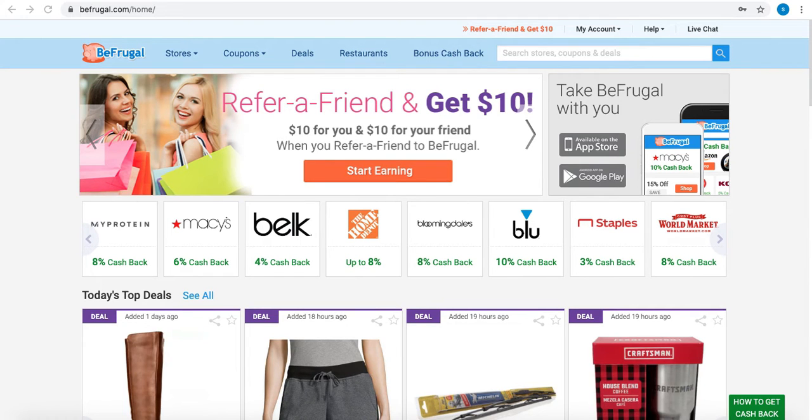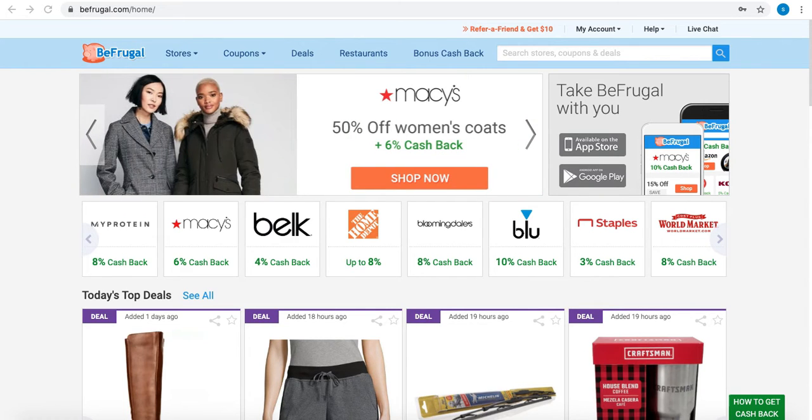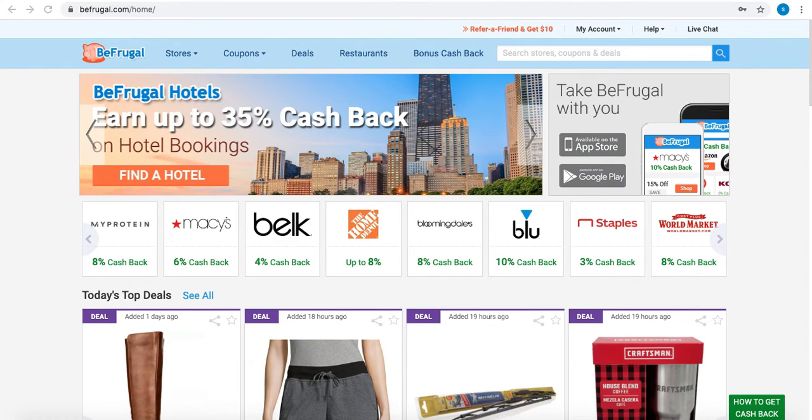Hello friends, welcome back to our channel Deals For You. Today we'll talk about a website that offers cashback, similar to what we discussed in our last video about Rakuten, which offers cashback for online shopping.